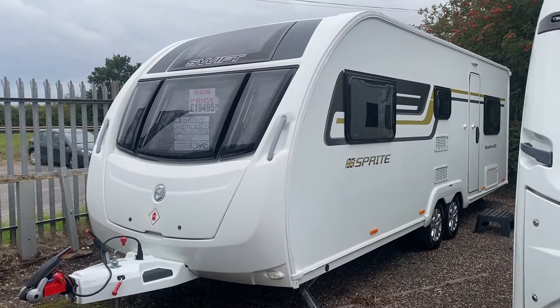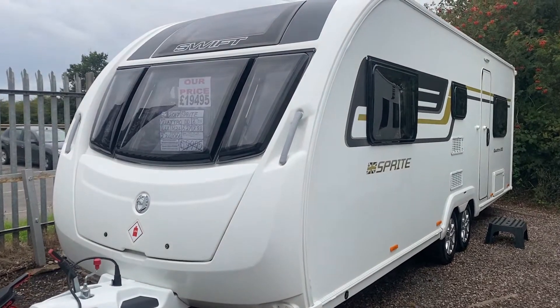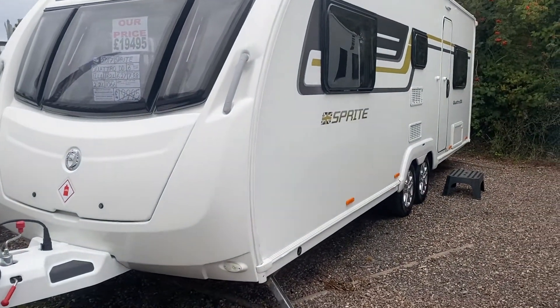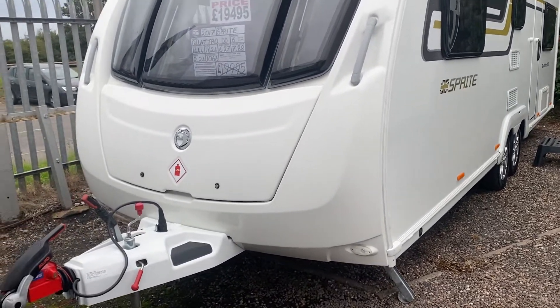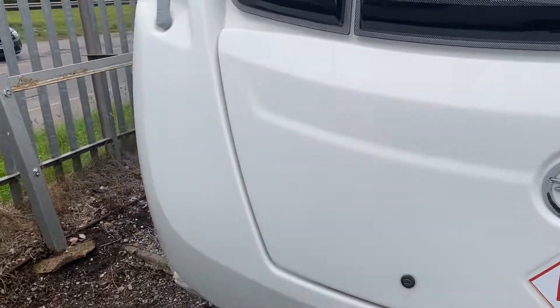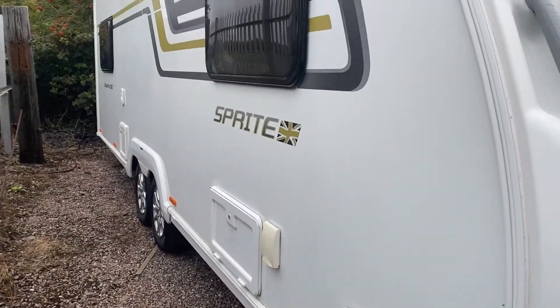Hi everyone, welcome to Burton Caravans Canwell. This is Leah and this is our 2017 Sprite Quattro DD. Twin axle, 6 berth, double diner — it's had one owner from new and it's in lovely condition.